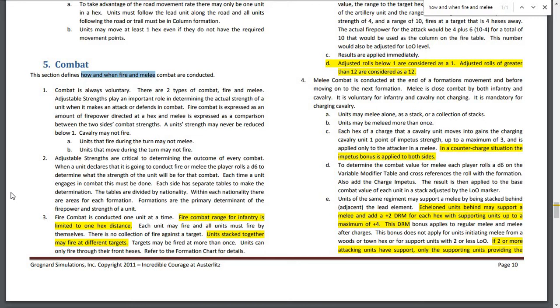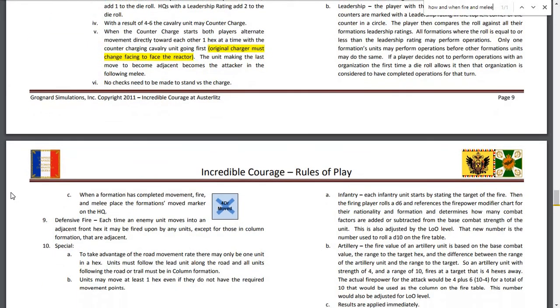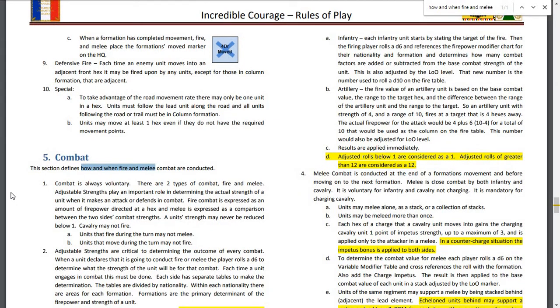There is no combination of fire from individual units against a single target. Units stacked together may fire at different targets, and targets may be fired at more than once. Units can only fire through their front hexes. Each infantry unit starts by stating the target, then the firing player rolls the D6 and references the firepower modifier chart for their nationality and formation, determining how many combat factors are added or subtracted from the base combat strength. This is also adjusted by the LOO — level of organization — marker, reflecting current losses. That new number is used to roll a D10 on the fire table.